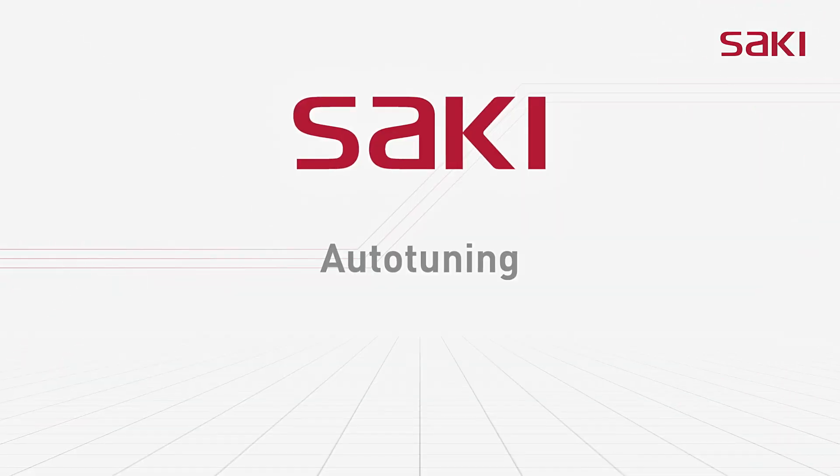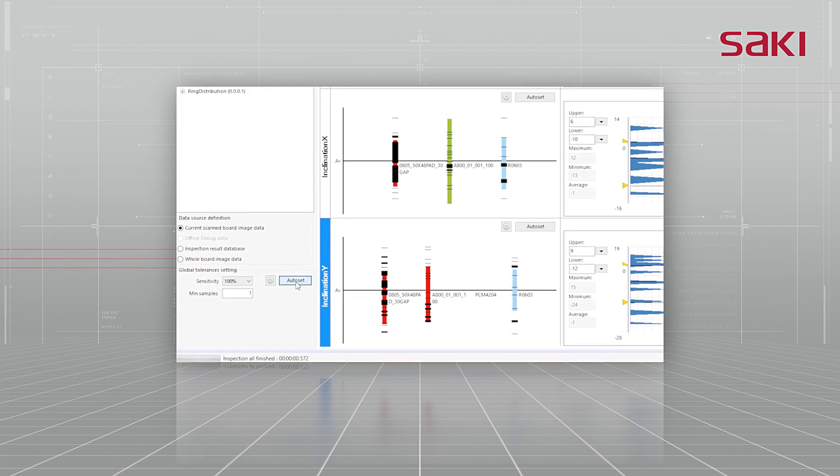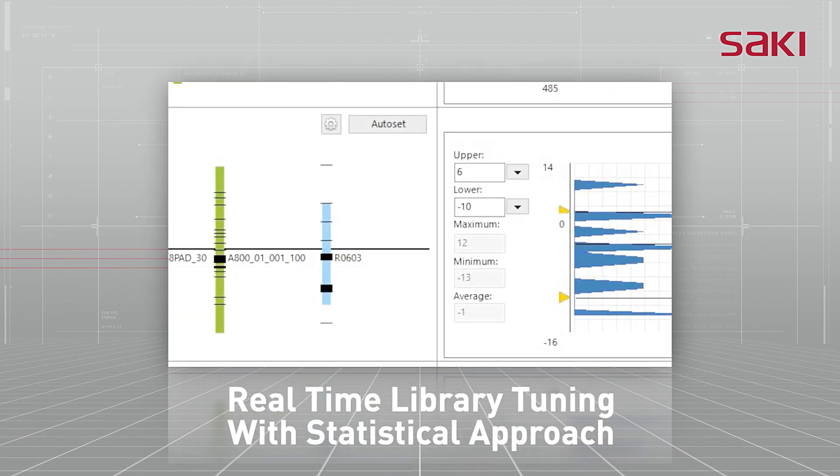Auto-tuning: real-time automatic library optimization through statistical result data.